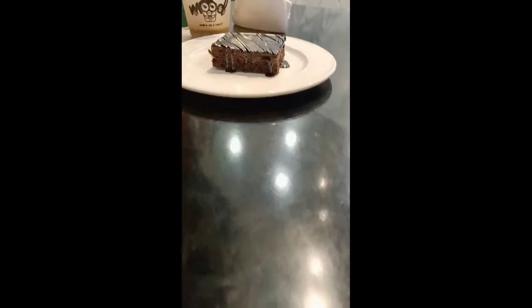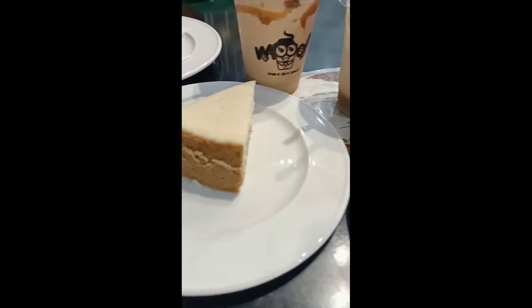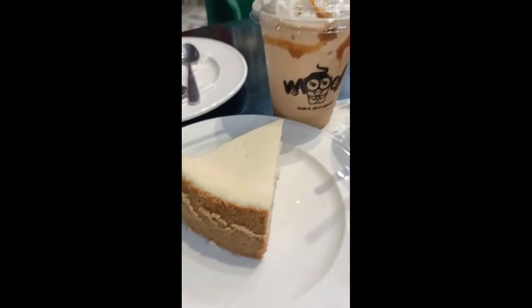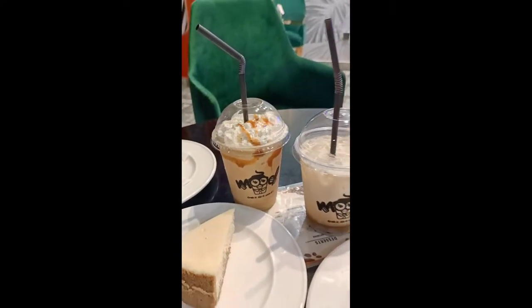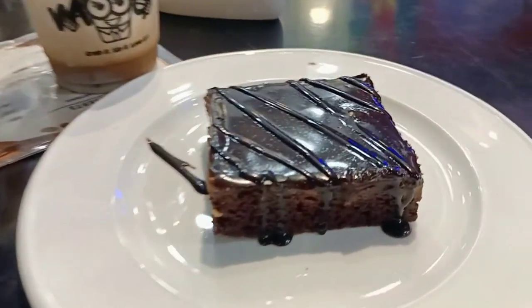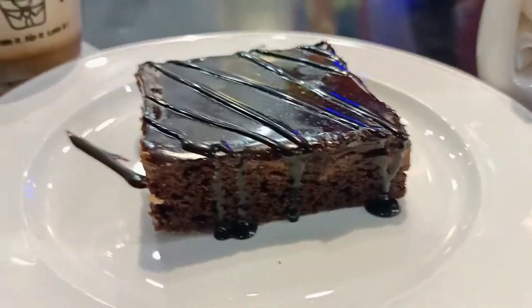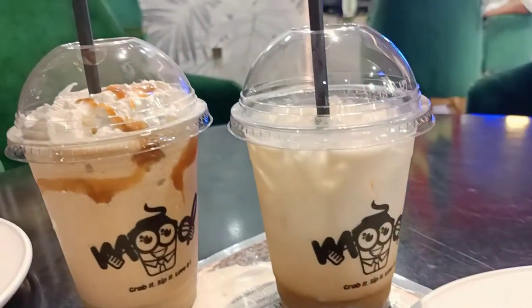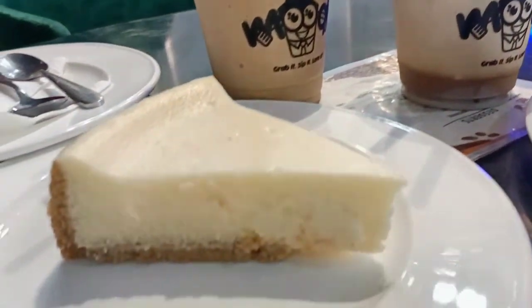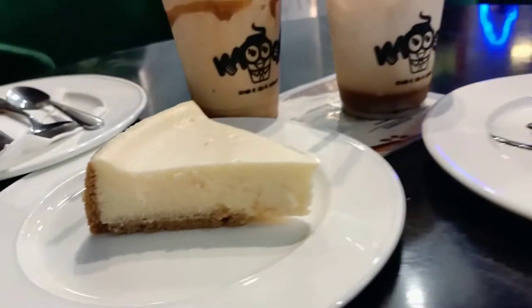So we are served with a toffee brownie along with a slice of cheesecake, a cold coffee, and a caramel cream frappé. Let's try and see how it is. Just look at the texture — the cheesecake looks so nice, so tempting. I can't wait to try them out.